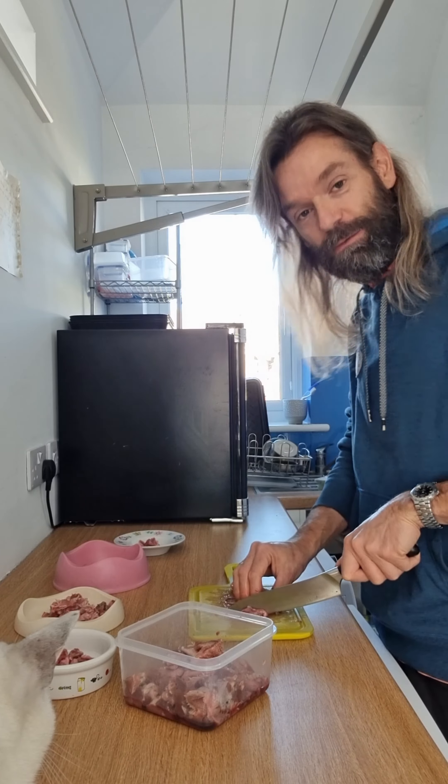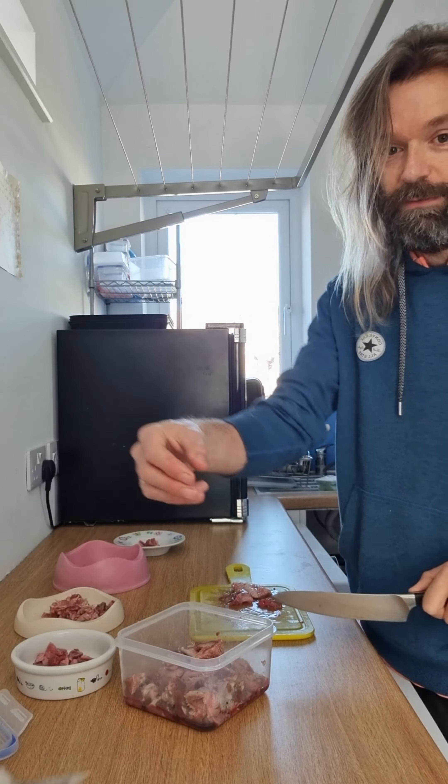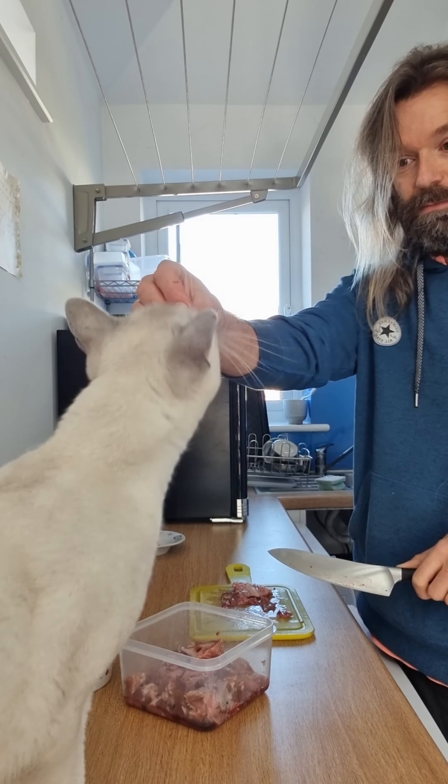Of course, anything that's good for ferrets is great for cats too. Okay, let's go get these little blighters fed.